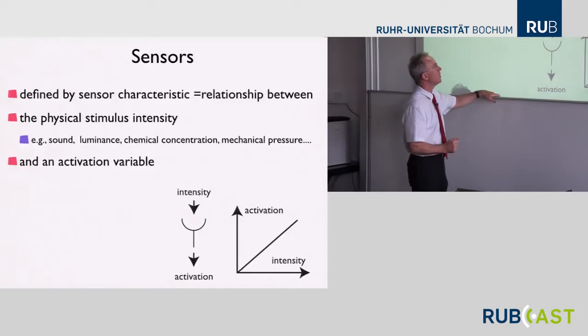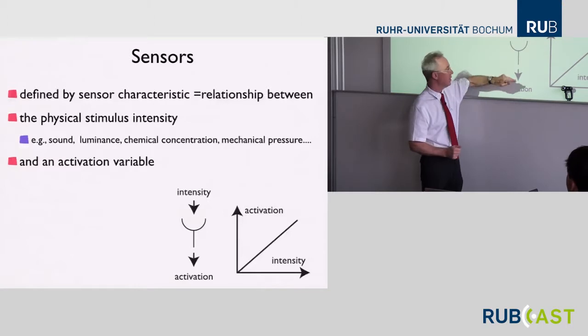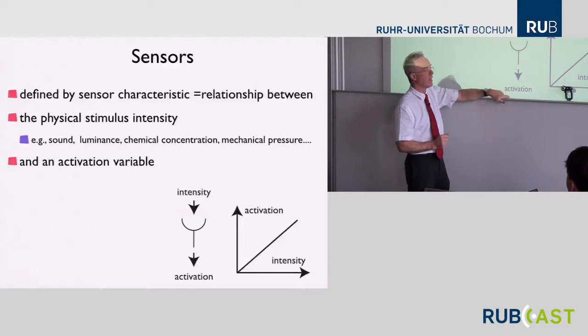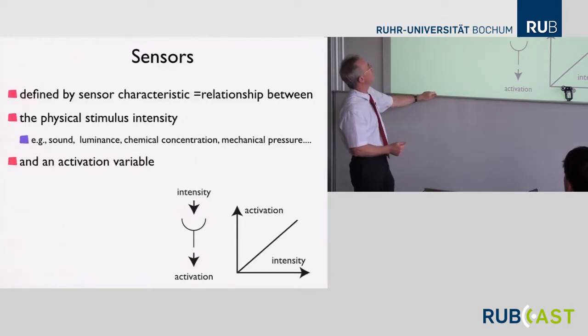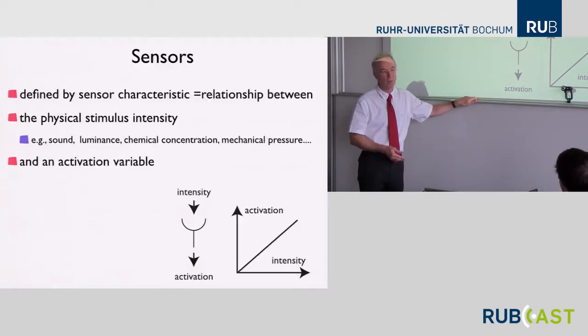What a sensor does is transform an intensity that's out there — some physical thing — into an inner state of that nervous system. We call that an activation. Later in the course, activation will be a real number that varies as positive and negative values. In neural terms, it might be something like the firing rate of a sensory neuron, or the intracellular potential, or more generally some statistic over firing in populations of neurons.